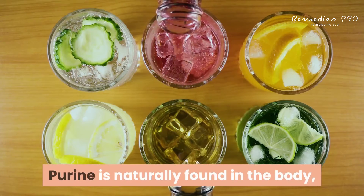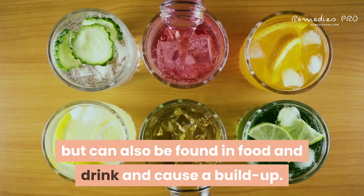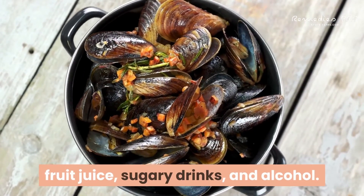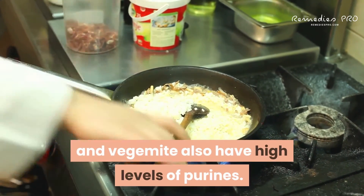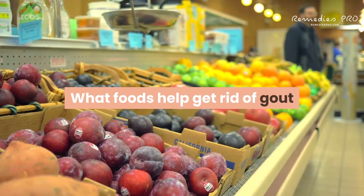Foods to avoid with gout: uric acid is formed when the body breaks down purine. Purine is naturally found in the body but can also be found in food and drink and cause a buildup. Foods like oily fish, shellfish, red meats, offal, fruit juice, sugary drinks, and alcohol, as well as foods with a high content of yeast extract like Marmite, Bovril, and Vegemite, also have high levels of purines.